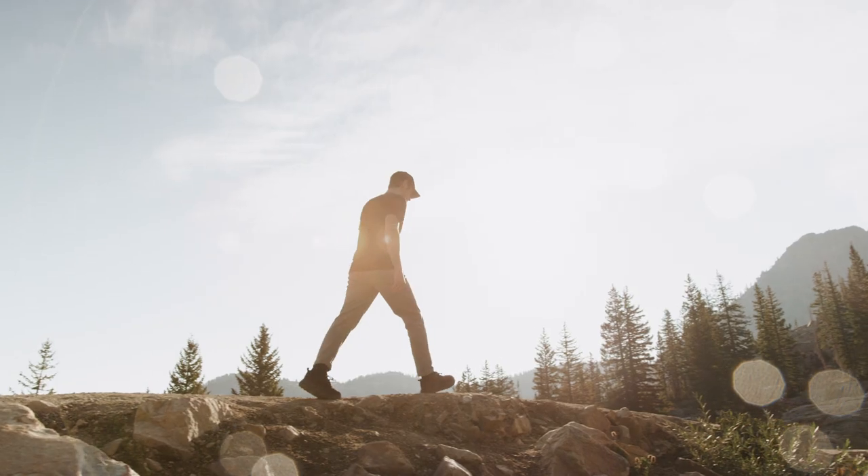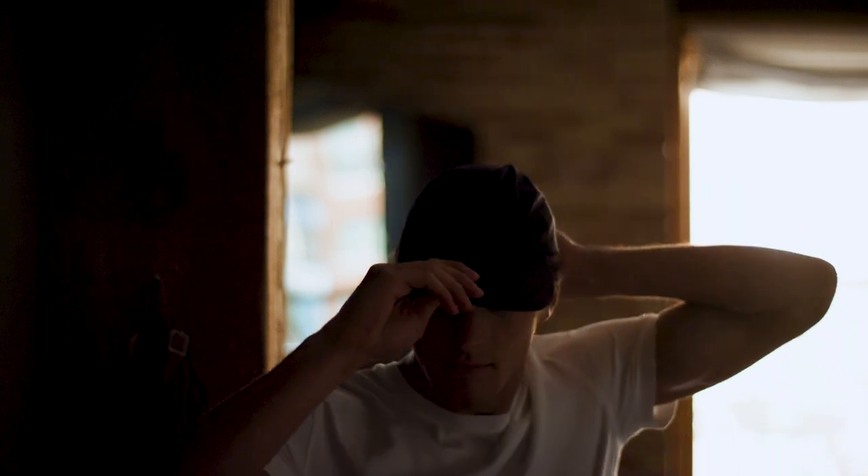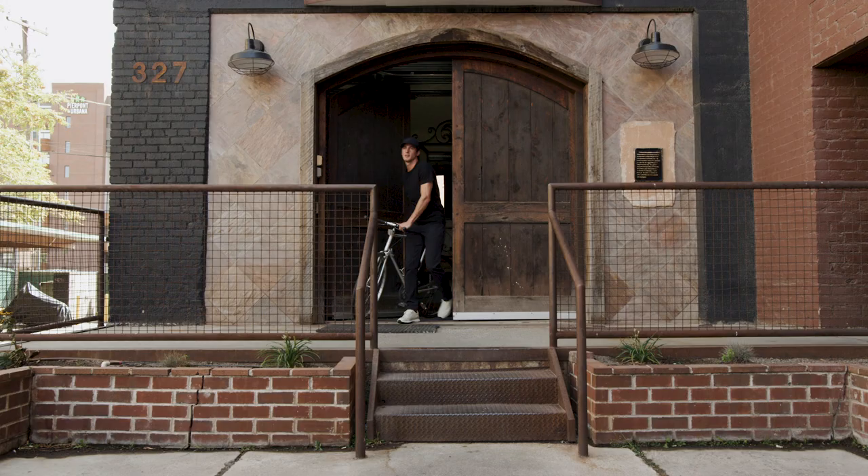We are Western Rise. We create the world's most versatile clothing for however you live, work, or play. This is the Western Rise Versa Hat, and it's the only hat you need.